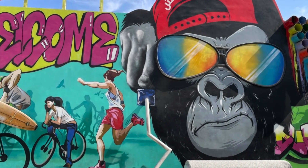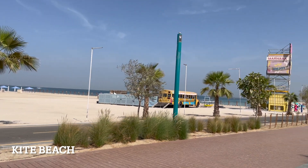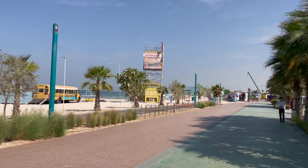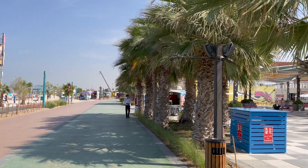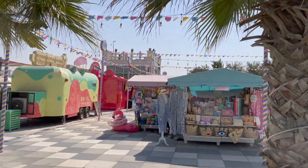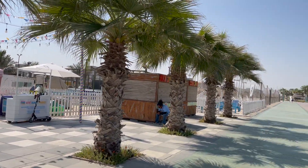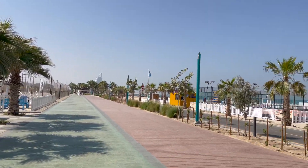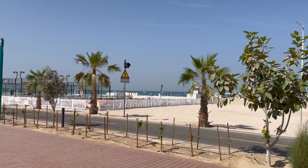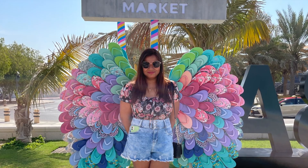Hi friends, Dubai is not just about skyscrapers. It also has very lovely beaches, and Kite Beach is one of those. It offers a very lovely and hipster vibe. You can enjoy this beach in the morning or evening time. It also has some lovely shops which offer clothing, handicraft stuff, and good food items. And you can take really awesome pictures here — it's a totally Instagram-worthy place.